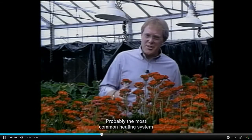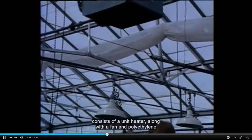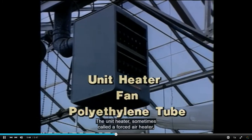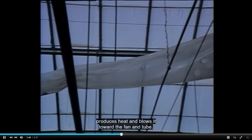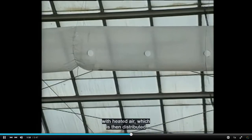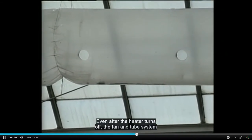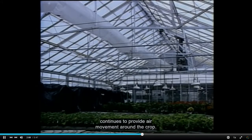Probably the most common heating system used today for commercial greenhouse production consists of a unit heater along with a fan and polyethylene tube. The unit heater, sometimes called a forced air heater, produces heat and blows it toward the fan and tube. The fan inflates the polyethylene tube with heated air, which is then distributed throughout the greenhouse through holes in the tube. Even after the heater turns off, the fan and tube system continues to provide air movement around the crop.